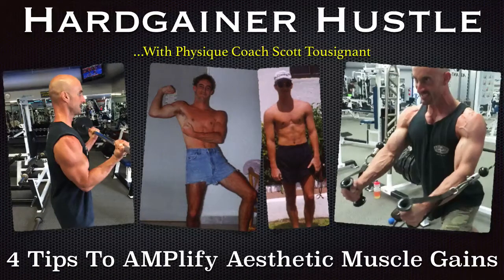Hey Physique Freaks, how's it going? Scott Tuzanah here with a new weekly series called The Heart Gainer Hustle.